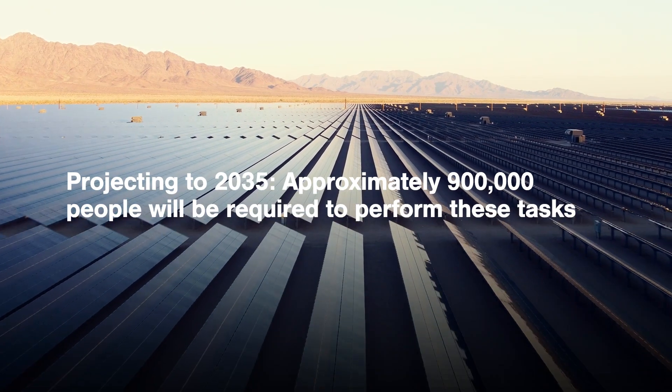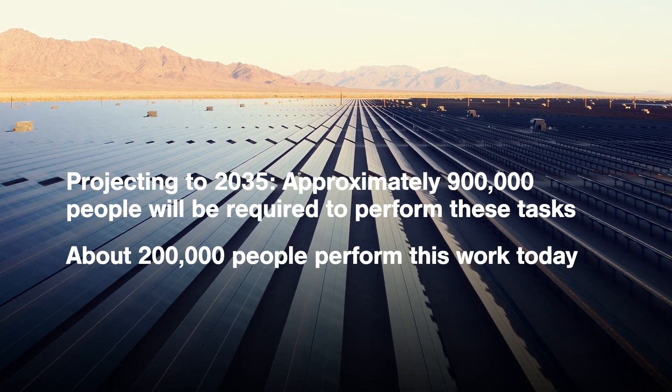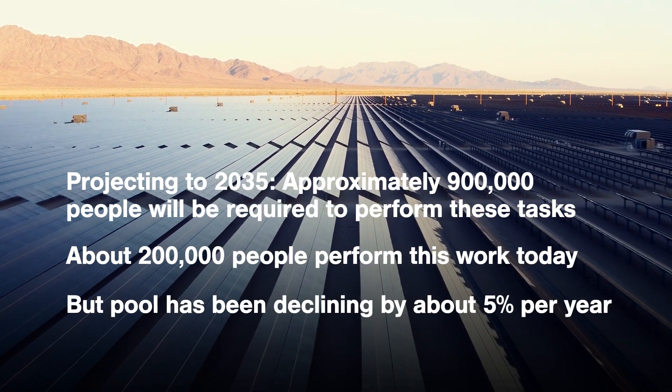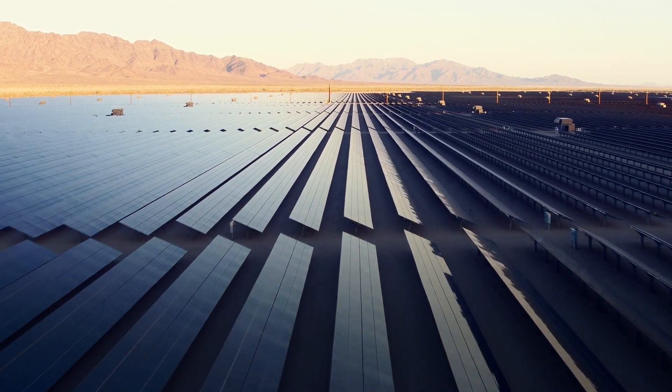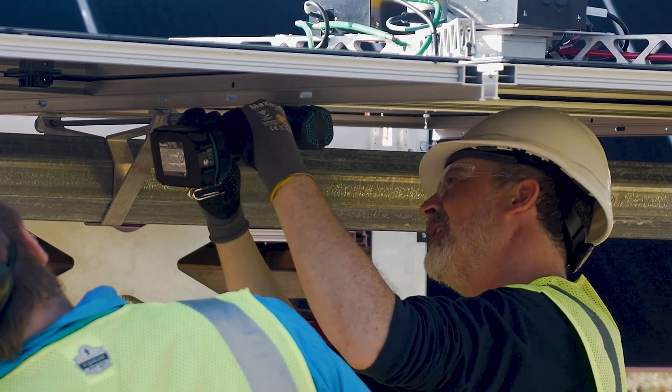Currently there are roughly 200,000 people that perform this work today, but that population has actually been on about a 5% decline every year for the past 5–6 years. The market overall is graduating from plant sizes in the hundred megawatt range up to the gigawatt range, and in doing that we're just going to need more and more labor.